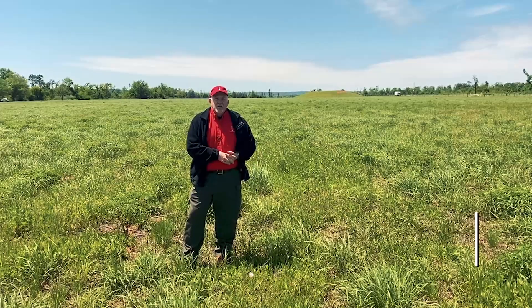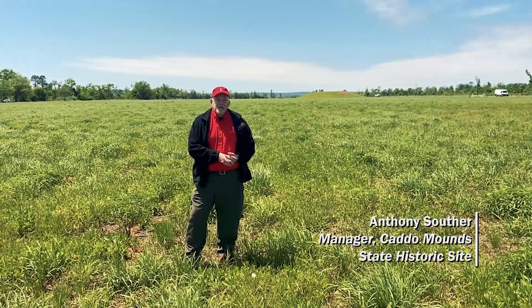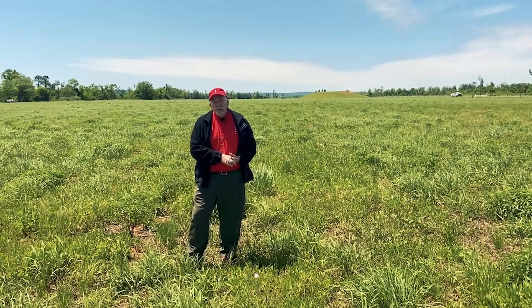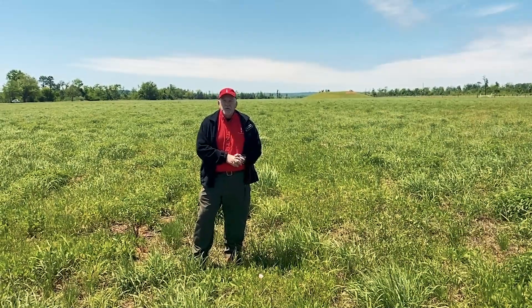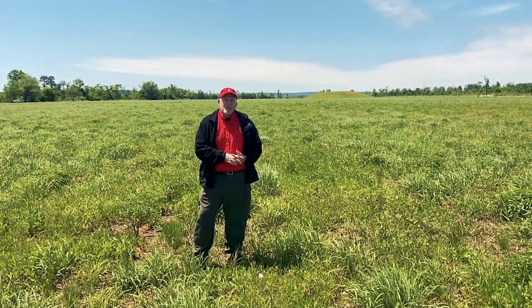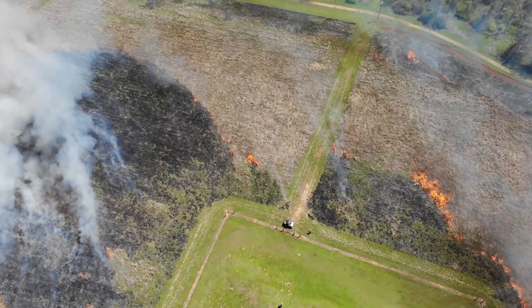We're standing in the middle of what I call the Temple Mound Field, and it's approximately a 40 to 50 acre plot that we have put back into prairie grasses and flowers. For a number of the projects that we want to do here, it's important to get our grounds back into more natural grasses and to get fire back onto the property.